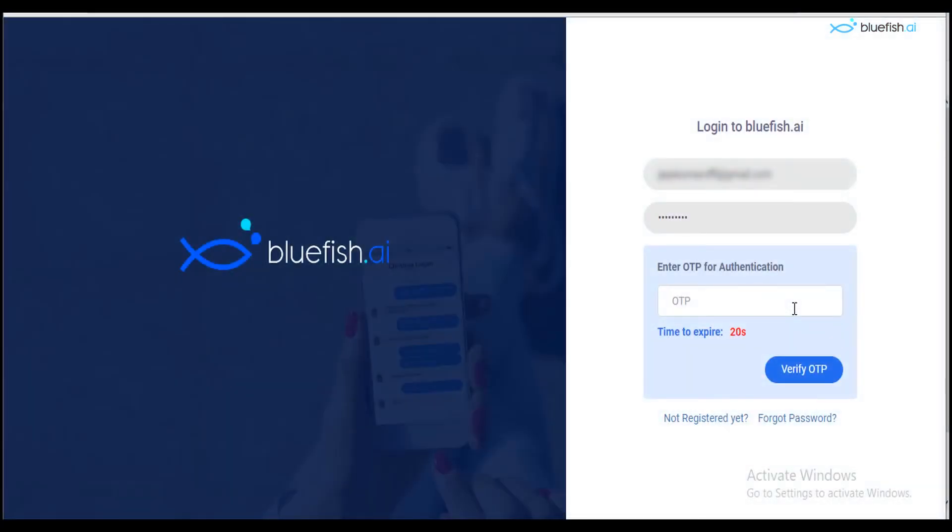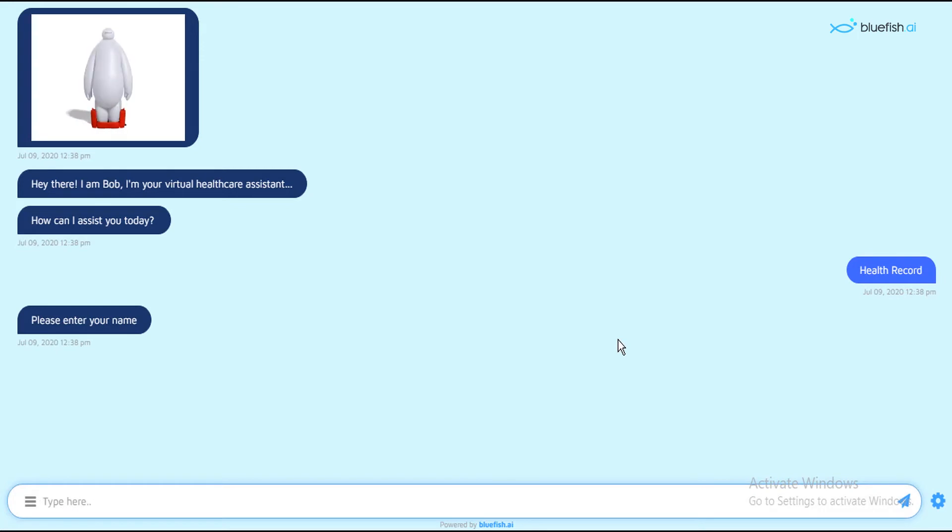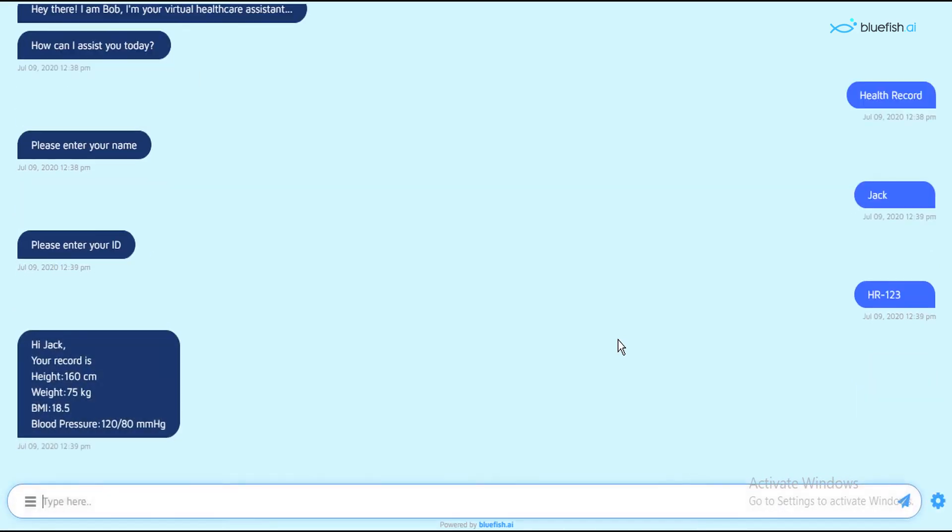All done securely through Bluefish's two-factor authentication encryption. For example, you might collect a patient's email address through the chatbot, then push reminders via email for a patient to take medicine at home. The conversation possibilities are only limited by your imagination.